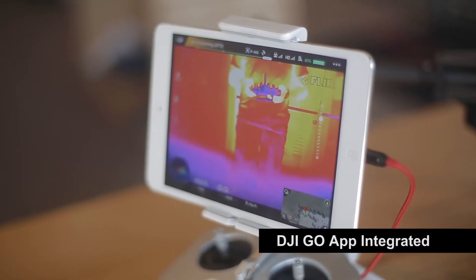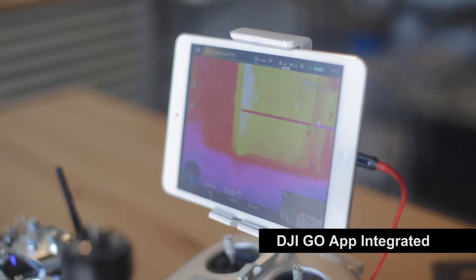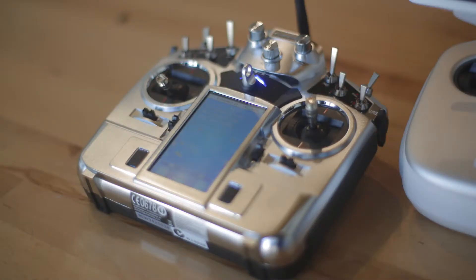For one, the FLIR video is integrated with the DJI Go app. This will allow for longer range and greater convenience. The FLIR camera is controlled via a second controller.